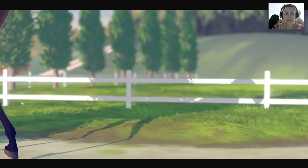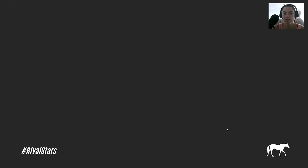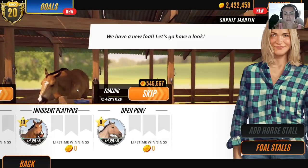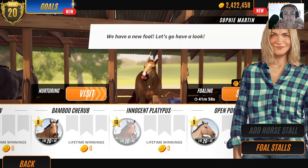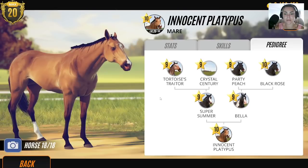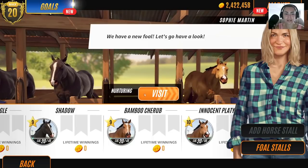Let's skip to mare. Okay, this is going to definitely breed black — definitely. But we've got to be a little bit careful because we are running out of stables. What are we going to do? Let's have a look at Innocent Platypus for a second, look at your pedigree. It's probably going to breed a black horse.